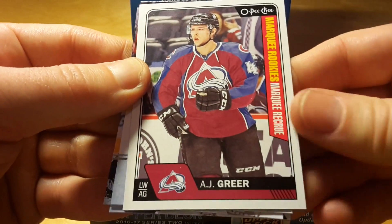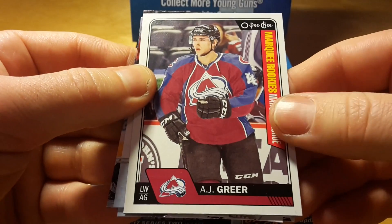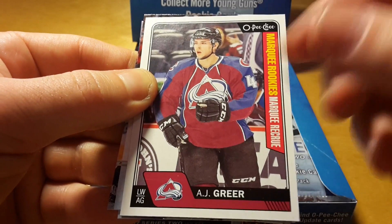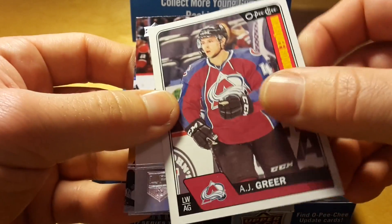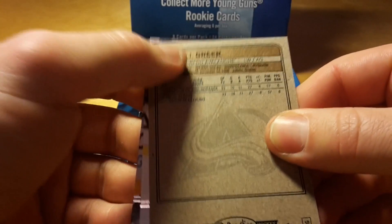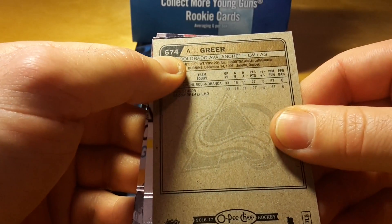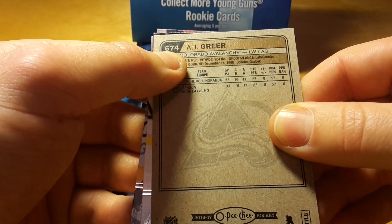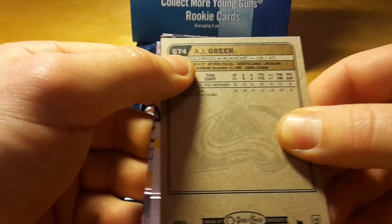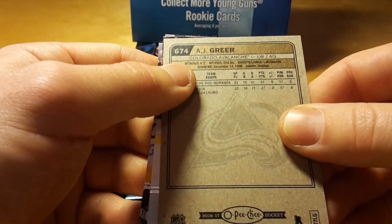And that's actually an OPC update of A.J. Greer. I'm not sure — it's actually his rookie card. What's problematic this year is that OPC cards are actually numbered from 661 and further. For instance, this card is numbered 674.